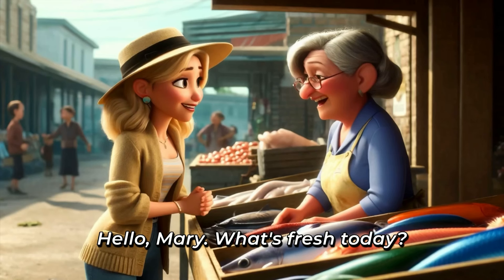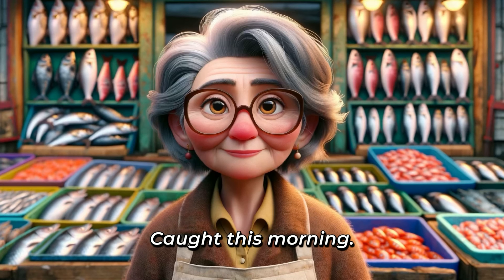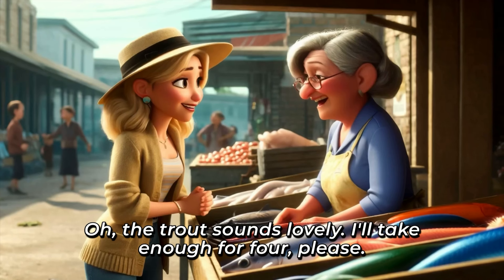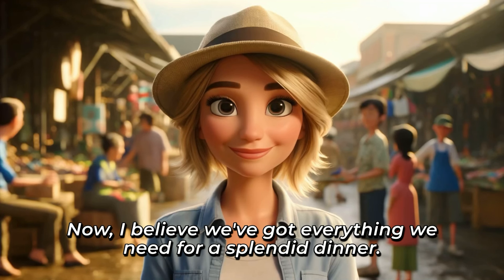Hello, Mary. What's fresh today? [Repeat] Hi, Linda. If you're thinking about fish, I'd recommend the salmon or trout today. [Repeat] Caught this morning. [Repeat] Oh, the trout sounds lovely. I'll take enough for four, please. [Repeat] Thank you, Mary. Your fish is always the star of any meal. [Repeat] Now, I believe we've got everything we need for a splendid dinner. [Repeat]